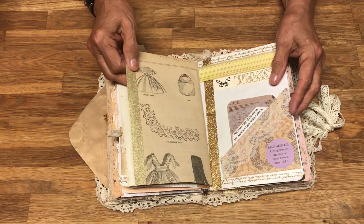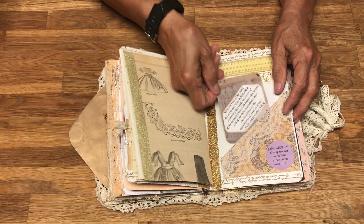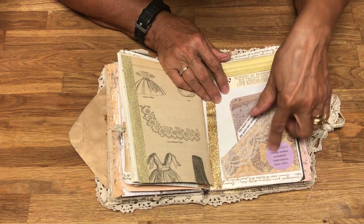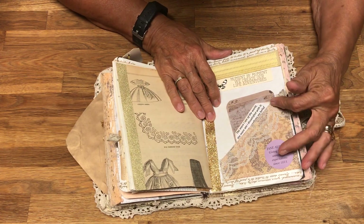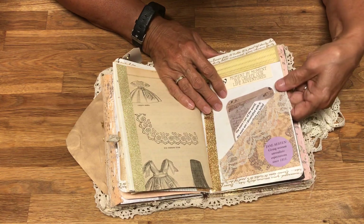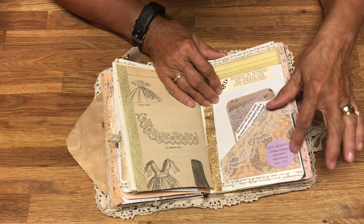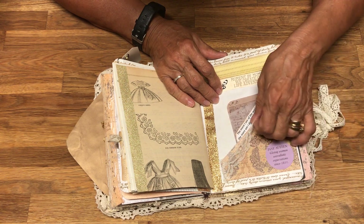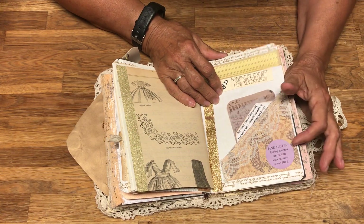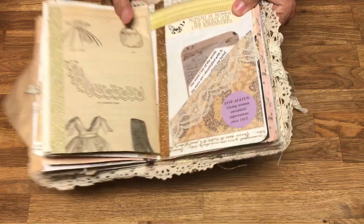The other side of it is music. This is another one of Jane Austen's sayings from Pride and Prejudice. What I did here is put some washi tape on the side — the page was blank on the other side, so I work with this side, putting panels and lace and a little tuck spot pocket right here.